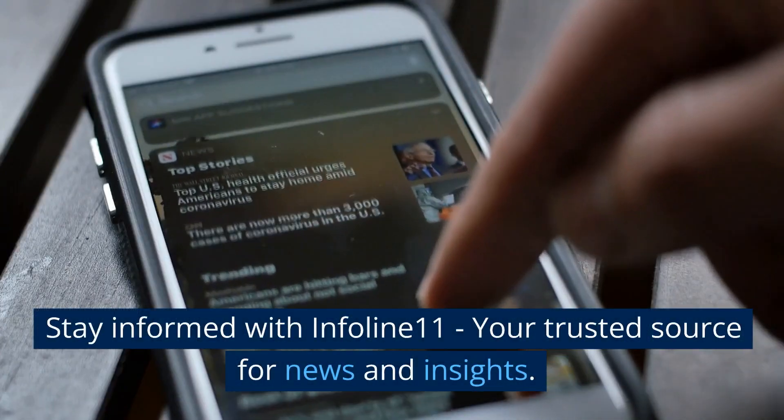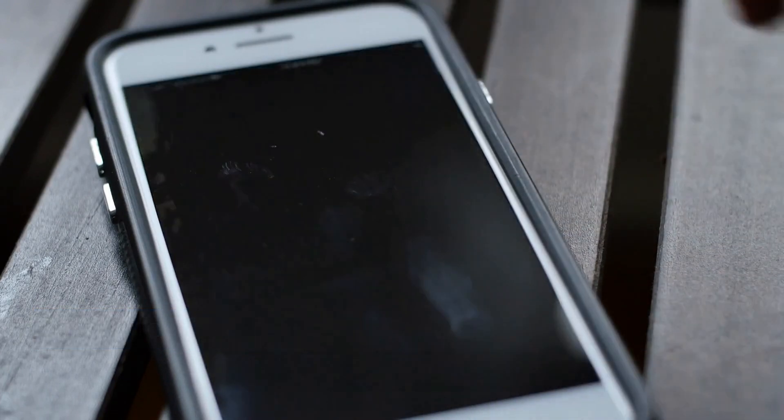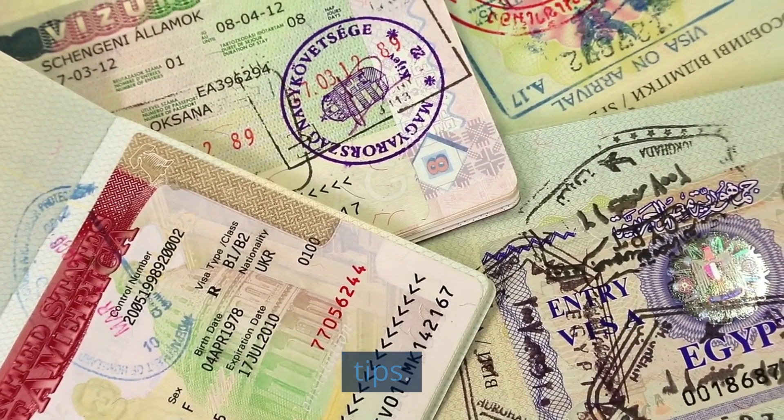Welcome to the Infoline 11 channel. Stay informed with Infoline 11, your trusted source for news and insights. In this video we will learn how to get a US tourist visa in simple 7 steps and 7 tips.